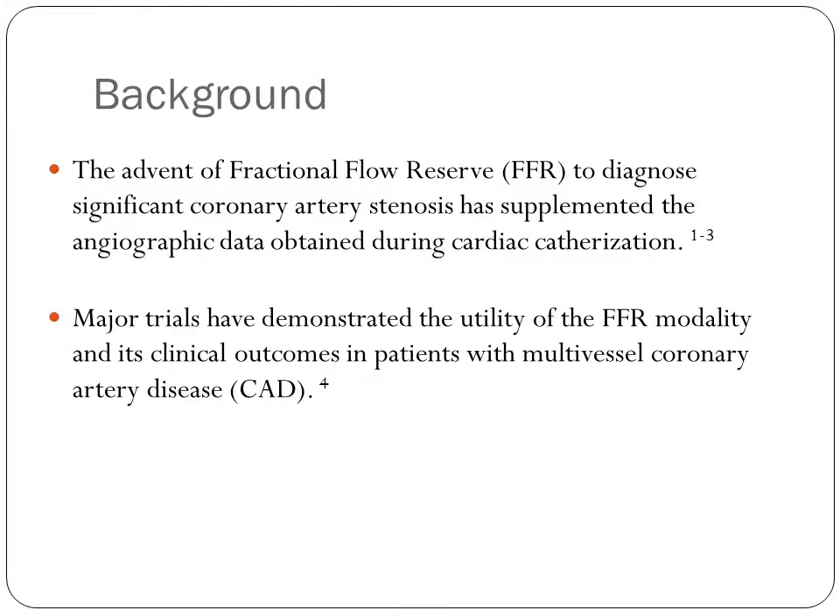The advent of fractional flow reserve to diagnose significant coronary artery stenosis has supplemented the angiographic data obtained during cardiac catheterization. Major trials have demonstrated the utility of the FFR modality and its clinical outcomes in patients with multivessel coronary artery disease.